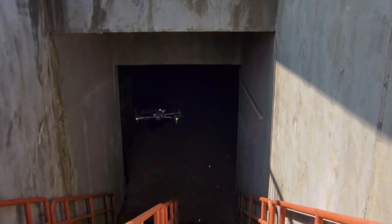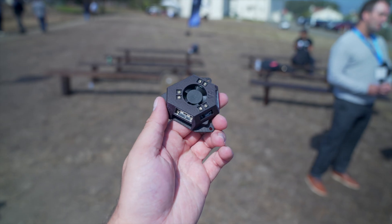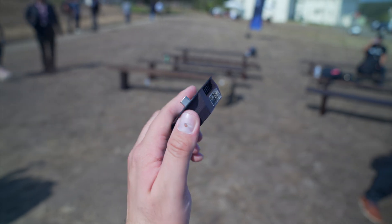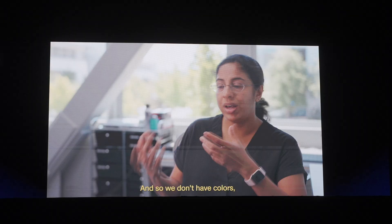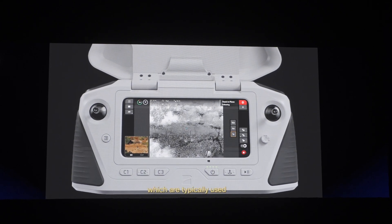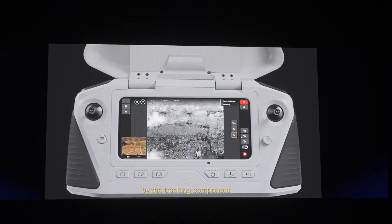Probably the biggest change is the ability to fly at nighttime, which was always an issue for Skydio drones — they rely on their sensors and simply wouldn't fly without light. The X10 introduces Night Sense mode, which uses visible or infrared illumination to avoid obstacles and understand its environment. Skydio also offers a visible and IR light module attachment to help the sensors see in low light, and in coordination with the thermal camera, you can track subjects in complete darkness.